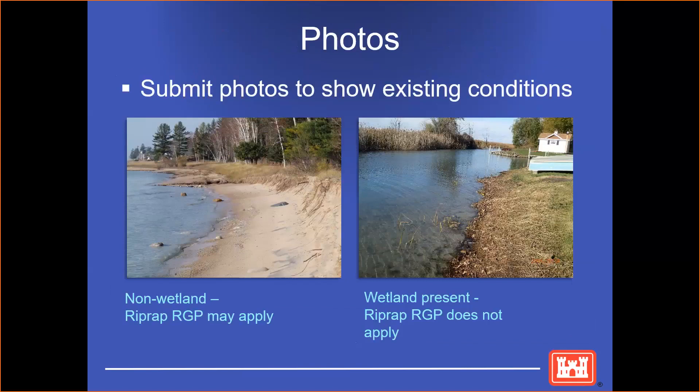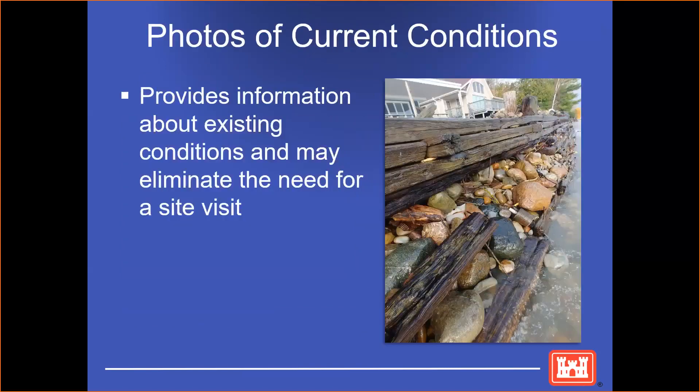I always urge applicants to submit photos to show existing conditions. It can show right away whether a wetland is present and possibly which regional permits may or may not apply. In the photo on the left, there's no wetland, so a regional permit could be issued for riprap. However, in the picture on the right, it shows that a wetland is present and a regional riprap permit cannot apply. Photos also help show current site conditions and may eliminate the need for a site visit, which could, in theory, speed up your application.